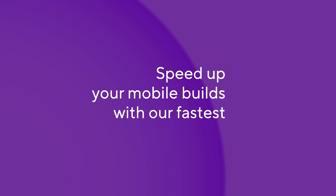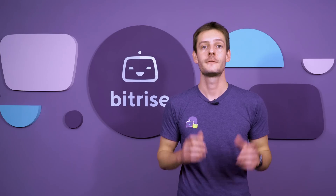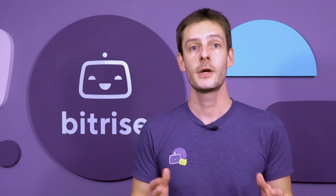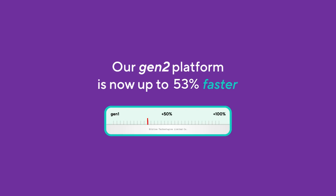Another reason teams opt for Bitrise is a need for speed. The faster a build runs, the faster you will be able to act on its outcome and the more you and your team will get done. Because you care about speed, we care about speed. And as a result, we've recently released our fastest mobile build infrastructure to date. On Gen2, builds are up to 60% faster compared to similar build options on our Gen1 platform.